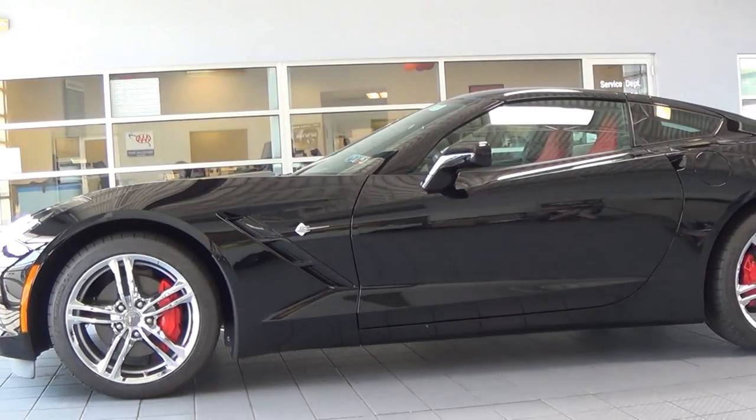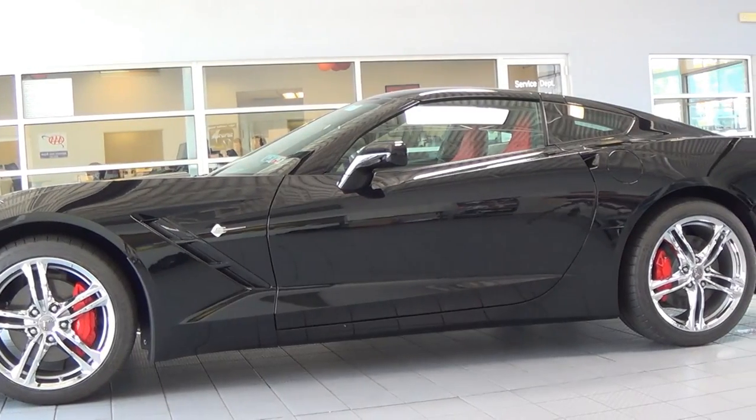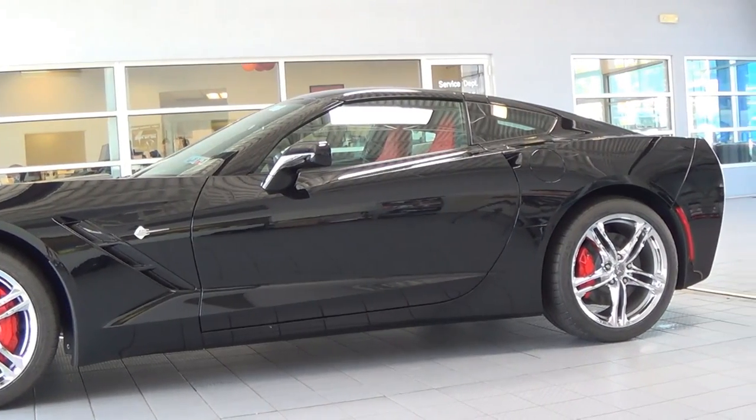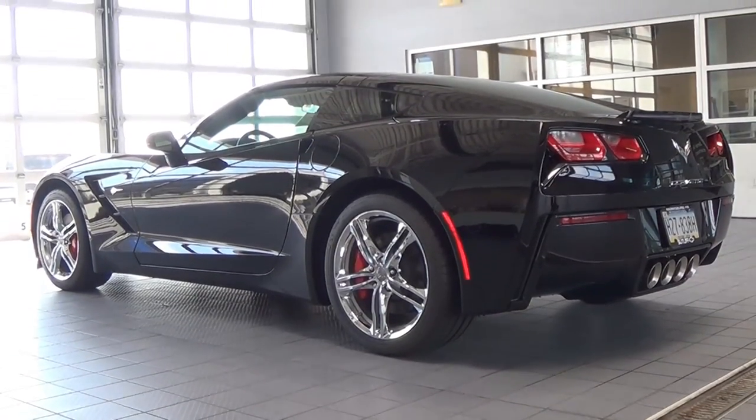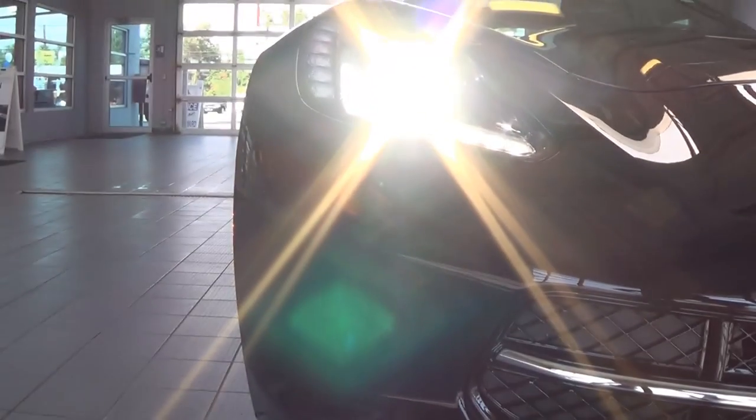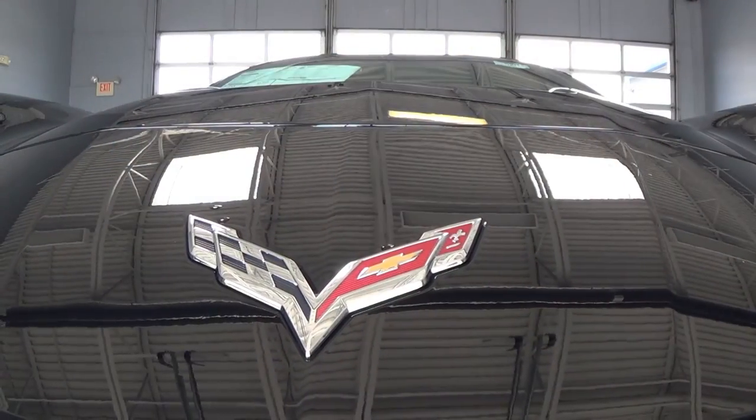Keep in mind that the Corvette was named after a small warship known for its fast attacks, which explains the power and aggressive looks. This car's name has lived on since 1953, and there's good reason for that — whether it be my dad getting the front two tires off the ground as a kid, or Mike and I hitting 60 in less than four seconds today. The Stingray Corvette is fun, and with 2016, the legend continues. Thanks for watching — be sure to like the video, subscribe, and also check out Street Speed 717.